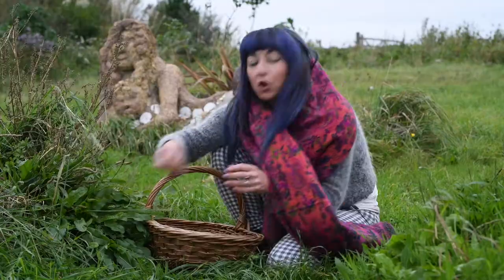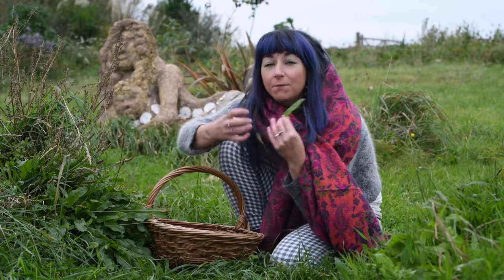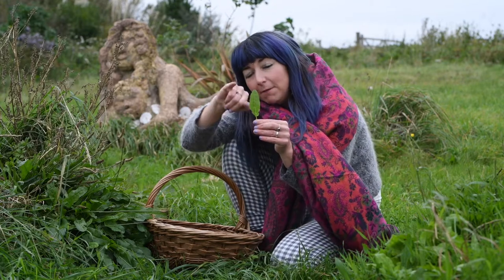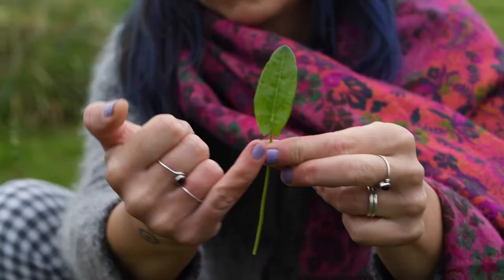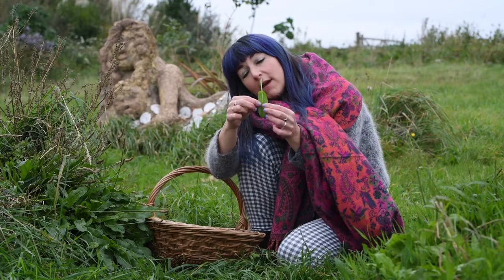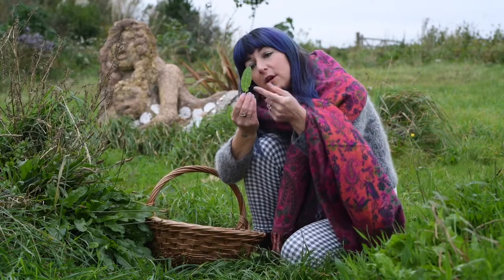So here we have common sorrel. Now sorrel is one of my absolutely favourite plants — it's very easy to recognise. It has an arrow-shaped top to the leaf and then a little fork which goes back down towards the stem, like an old Victorian coattail or, if you turn it the other way around, like devil horns. I like to think of it as a coattail.